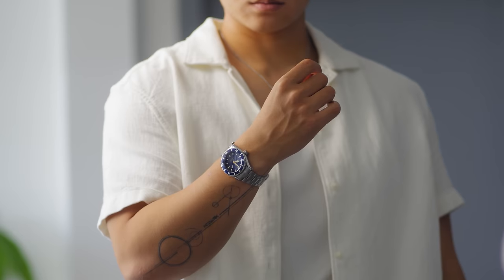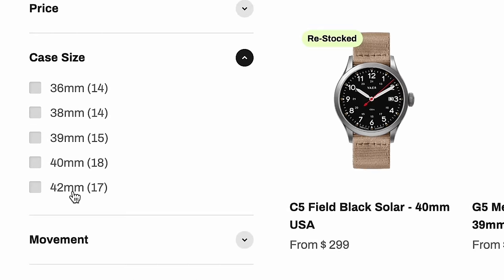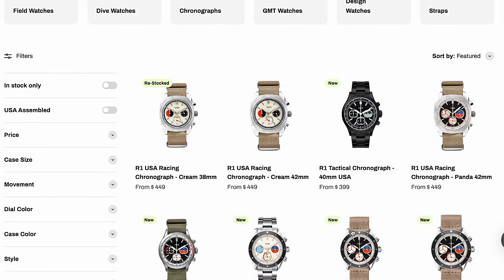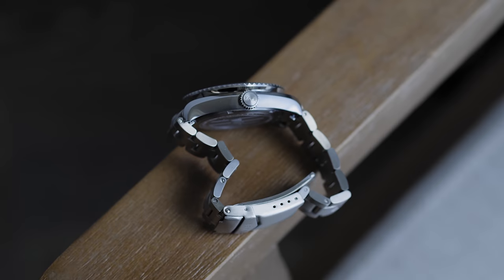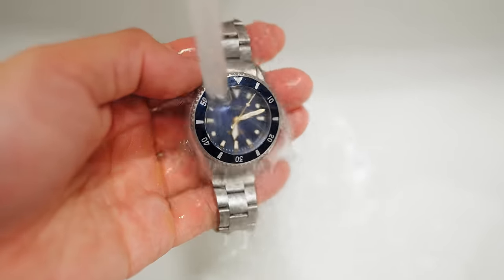I personally have the 38 millimeter because I'm an ectomorph with tiny wrists, but if you have thicker wrists there are plenty of other sizing options. They don't just have dive watches — they have field watches, design watches for that luxury professional look, and chronographs as well. This one is a quartz movement, which I like because it's easy to maintain, always stays accurate and reliable. Six hours of sunlight provides six months of power — that's wild. It has a tactile bezel that's very clicky and premium, and it's water resistant up to 100 meters, so you can swim or dive with it.